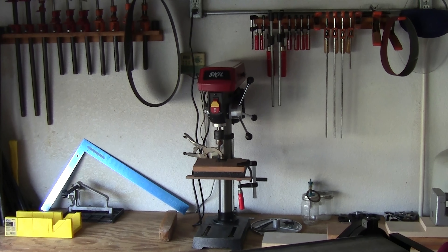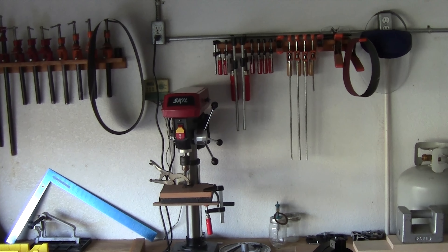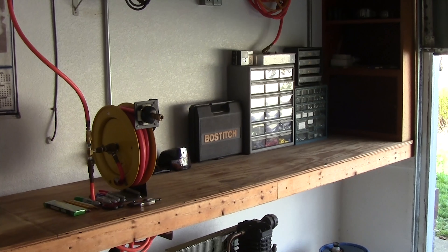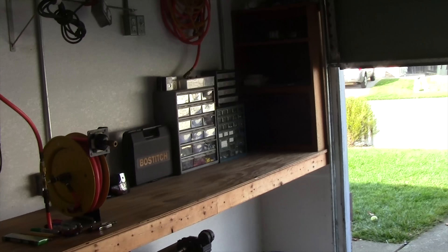A bench top drill press — you can see behind it the different kinds of wood clamps I have for gluing projects together. There's a compressor, and up here I have storage with wooden dowels, wood screws, and stuff like that.